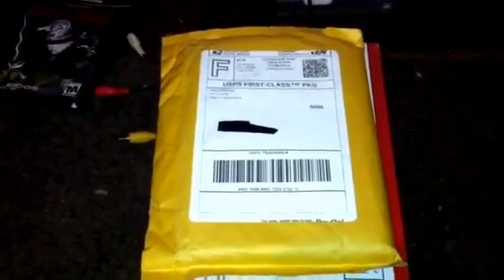All right everyone, this is the second video for the Nintendo GameCube, and this is NBA Live 2003 for the Nintendo GameCube. I found this one also on eBay — I think I paid about two or three dollars for it.